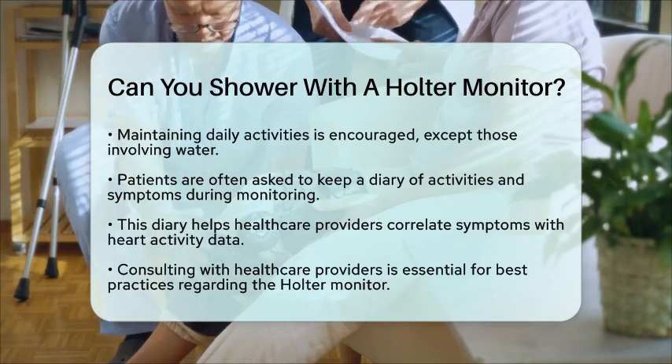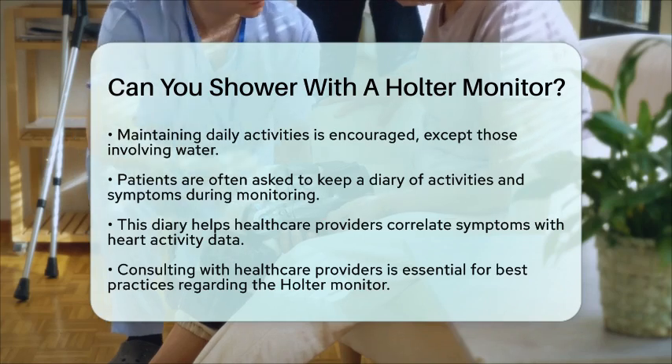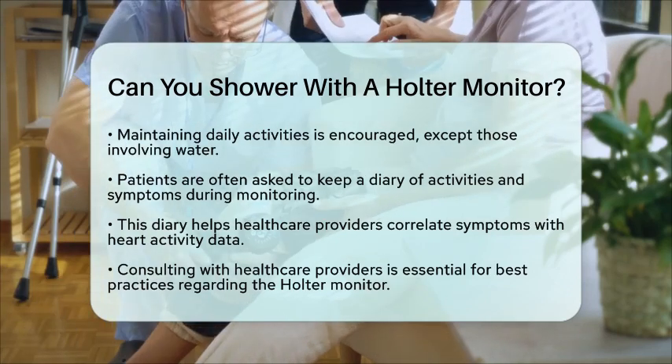So, while you may need to skip the shower during the monitoring period, understanding how to care for your Holter monitor can make the experience smoother. Always consult your healthcare provider for the best practices regarding your specific device.